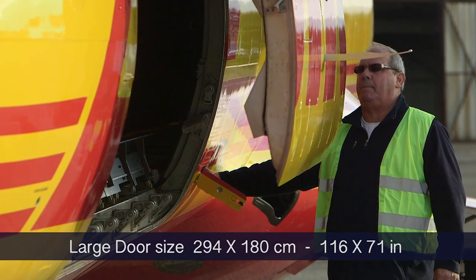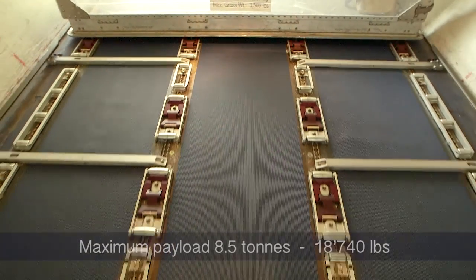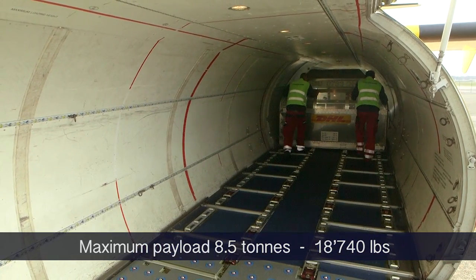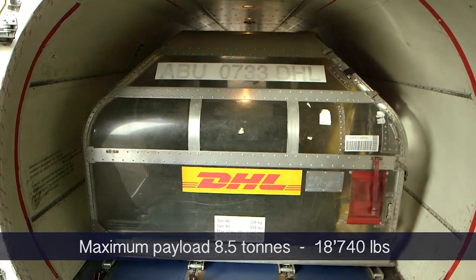Should you require a containerized ATR for quick turnarounds or need interline with larger aircraft, we offer together with ANKRA a cargo loading system allowing you to load five ATR x 108-inch containers.